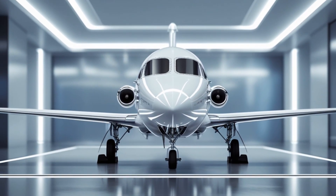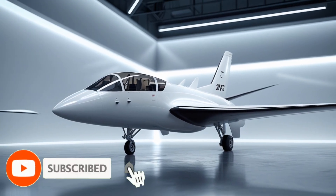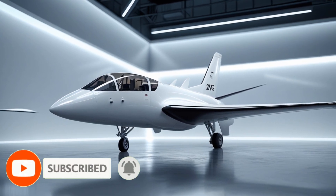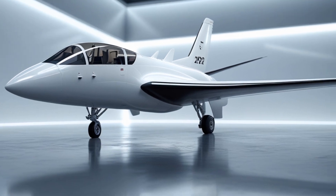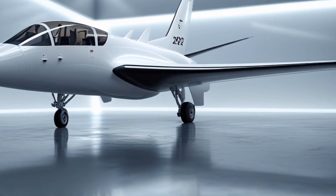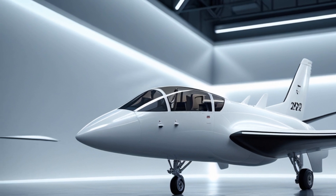Developed jointly by Pakistan and China, the JF-17 Thunder has evolved significantly over the years, with each new variant bringing enhanced capabilities. The latest model builds upon the success of its predecessors, incorporating the latest avionics, weaponry, and stealth features to make it more lethal and survivable in modern warfare.